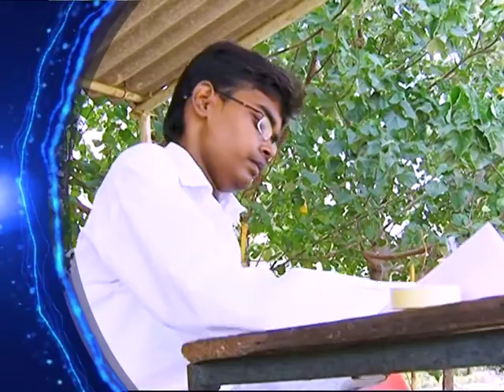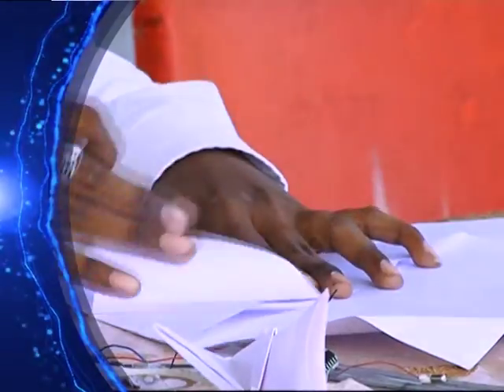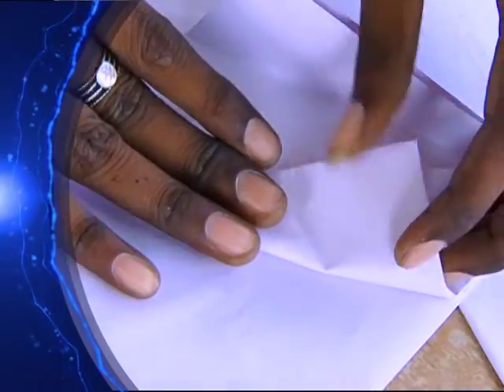My innovation is a paper plane unmanned aerial vehicle. It is an avionic system which is fixed inside the paper plane. In my paper plane, I have installed a receiver circuit and a thermal sensor, or even a Bluetooth enabled camera.